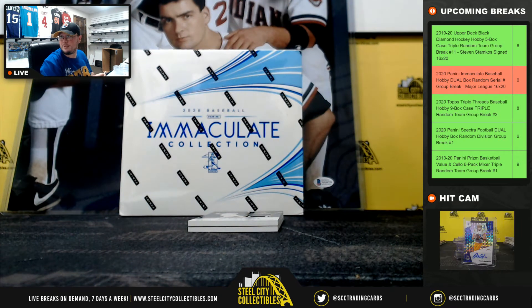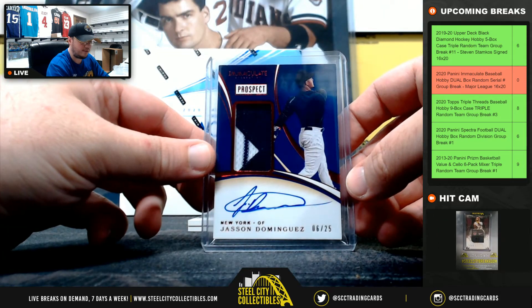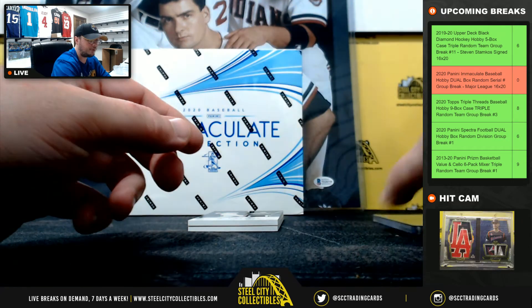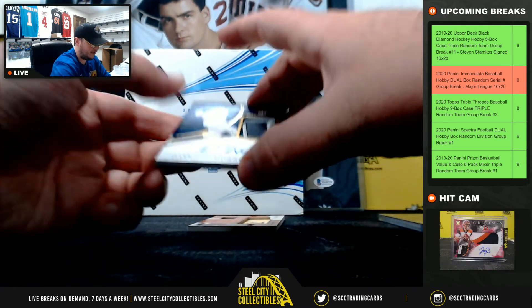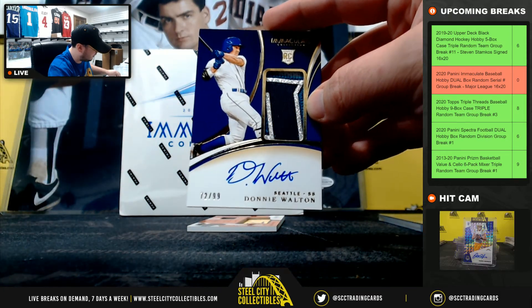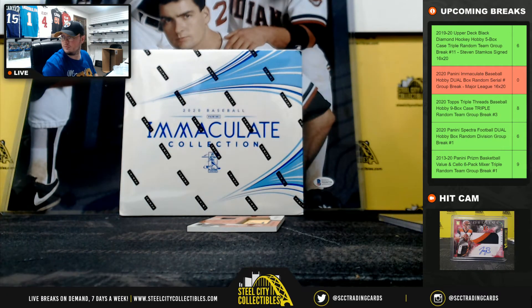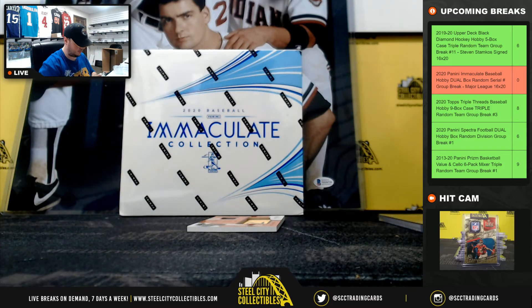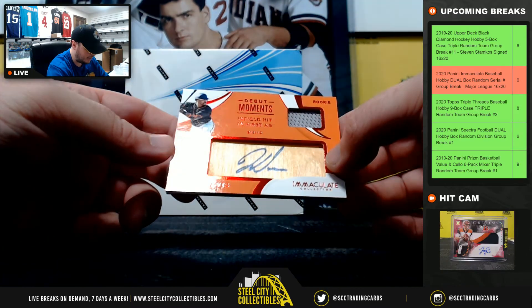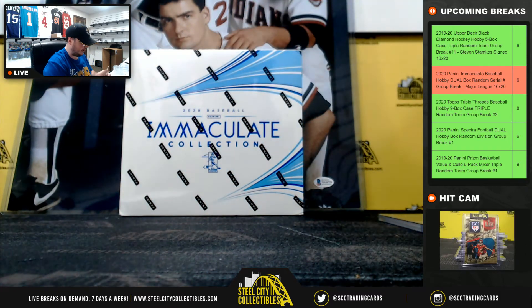Really like this one — beautiful prospect patch autograph, numbered 6 of 25, Jasson Dominguez, and the number six goes to Spencer. Six of 25, Jasson Dominguez, huge hit right there. Beautiful card, another really nice patch auto — love that patch — for the Mariners, that is Donnie Walton, numbered 72 of 99, going to William. Debut moments jersey and bat auto, numbered 45 of 49, Jalen Davis — number five goes to Spencer.